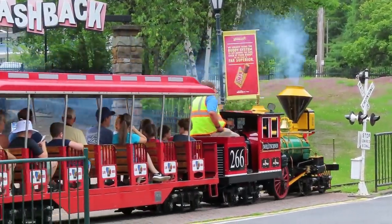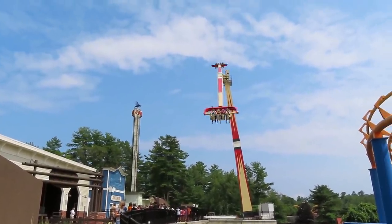These are my honest opinions of the Great Escape based on my experience on Monday, July 19th, 2021.